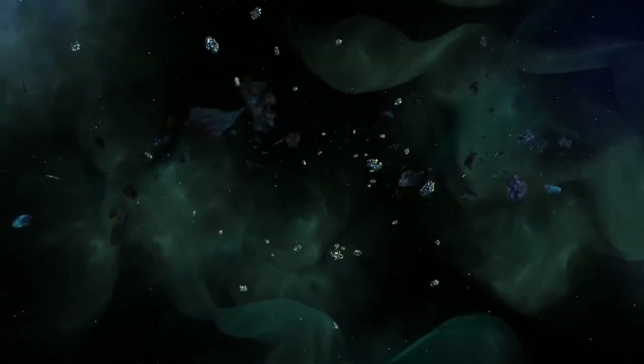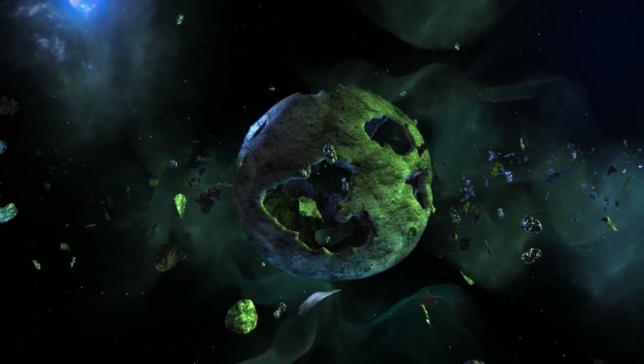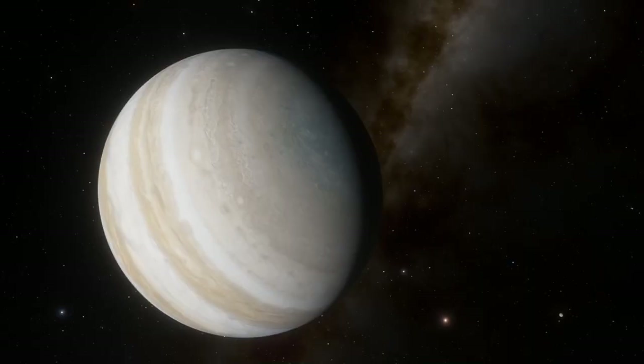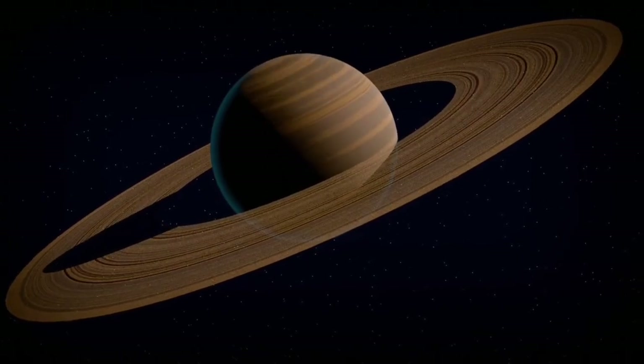This ocean may be one of the most critical findings in the ongoing search for extraterrestrial life, with conditions insulated from the harshness of space. The possibility that microbial life could develop within these concealed depths is now being seriously considered.